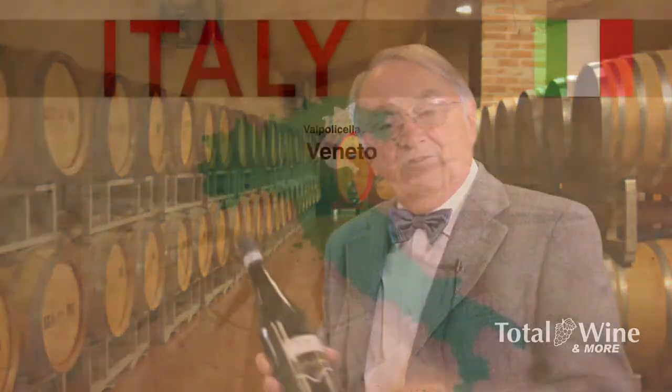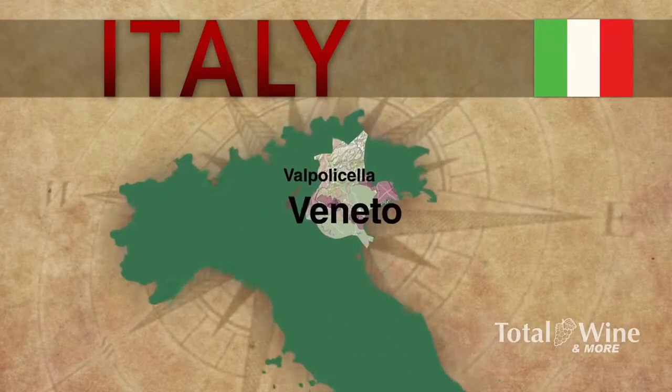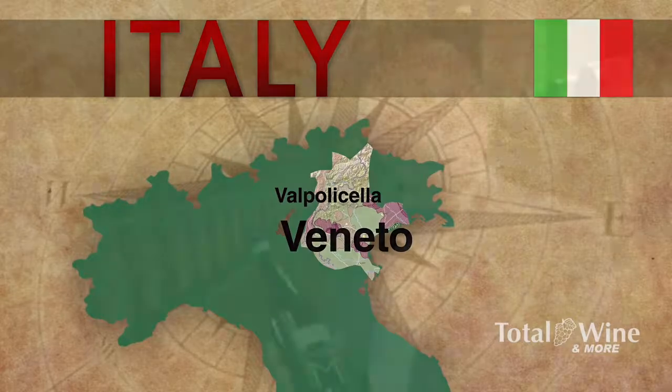Hello from Veneto, specifically from the Valpolicella area. Valpolicella is a big valley planted mostly with the grape varieties Rondinella, Corvina, and Molinara, and they make a huge quantity of Valpolicella — but it breaks down basically into four categories.